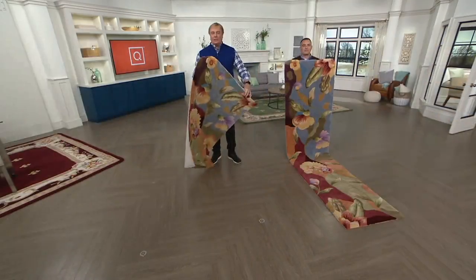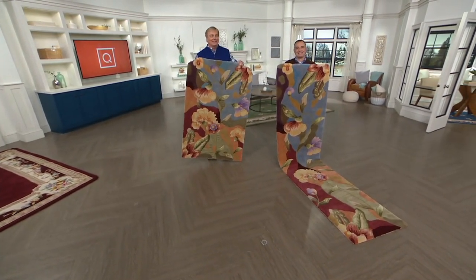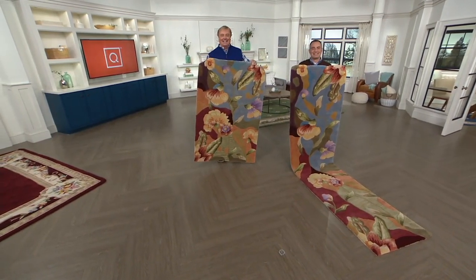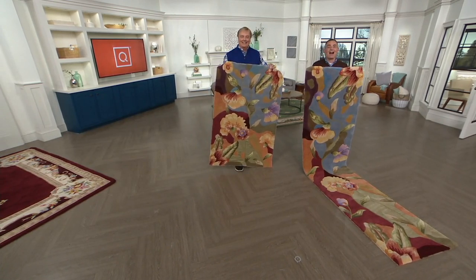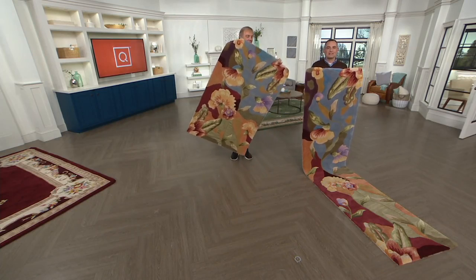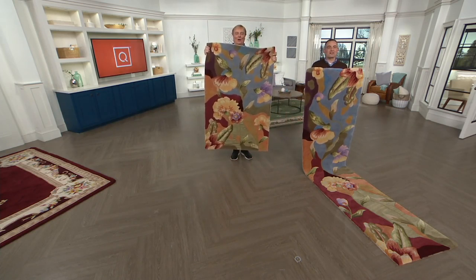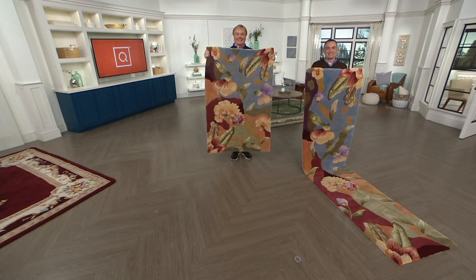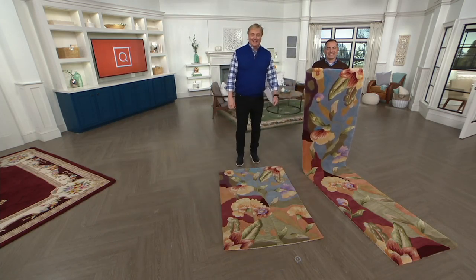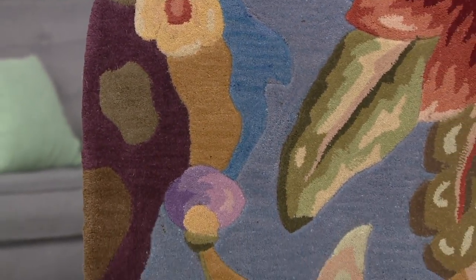Mary Ann from Alabama was watching QVC, flipped through, and realized she bought these last year. She says: this is beyond my bedtime, but when I saw it was Royal Palace, I had to watch. I've been thinking of calling for the last hour because I wasn't buying one today — but last February I bought three of these watercolor rugs that you're showing right now, and they are out of this world. I think Dustin said it was the first time in about five to seven years that they had made a round one.